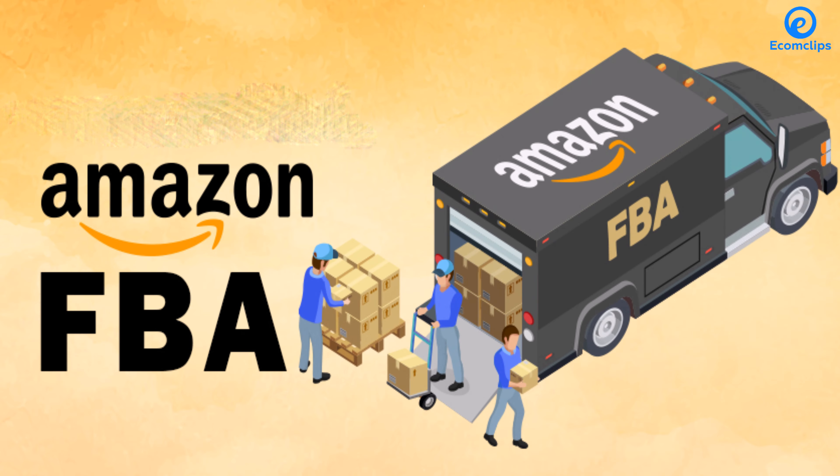The Amazon Buy Box also increases the ability to do more FBA. If your FBM items have the Buy Box, Amazon will suggest you to switch to FBA for them.